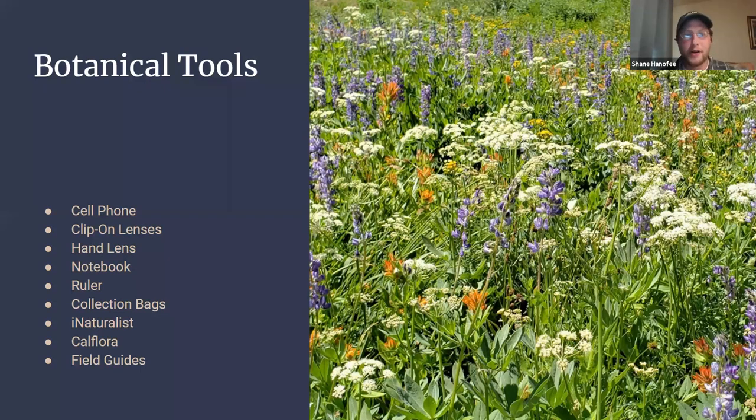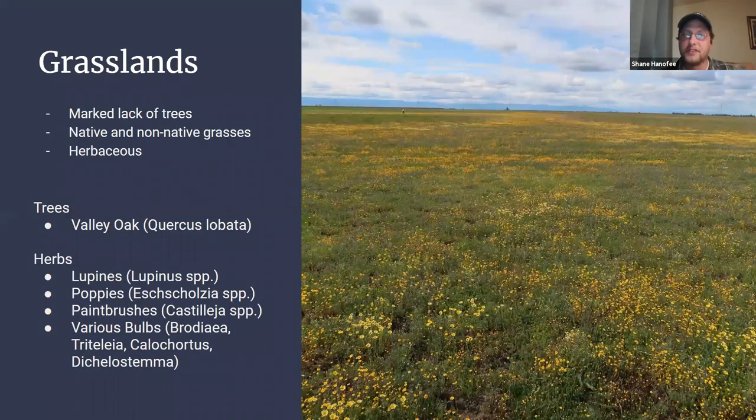We're going to go basically from the valley floor and over the Sierra crest, ending at the Nevada border. Nevada and Placer Counties are northwest of Sacramento in the Sierras, and they're some of the few counties that actually cover a full transect of the Sierras from the grasslands all the way to the Nevada border. The grasslands, as the name implies, have a lack of trees — maybe some riparian corridors with cottonwoods or a valley oak — but it's mostly filled with native and increasingly non-native grasses and a really intense herbaceous layer with wildflower blooms, lupins, poppies, paintbrushes, bulbs, and geophytes.